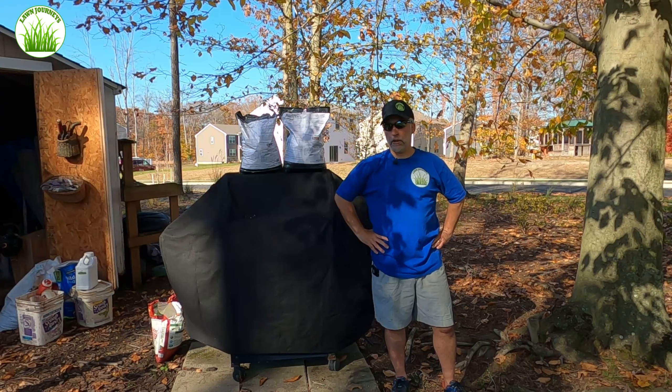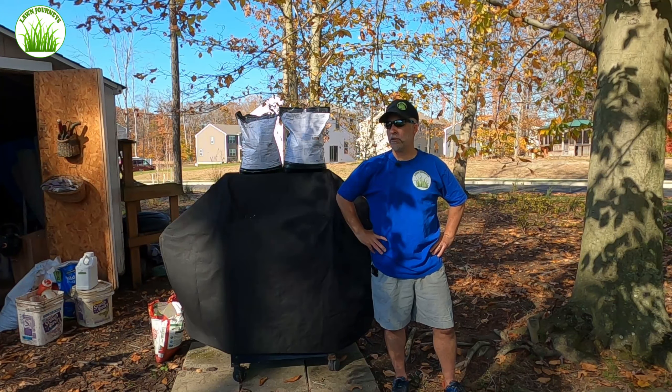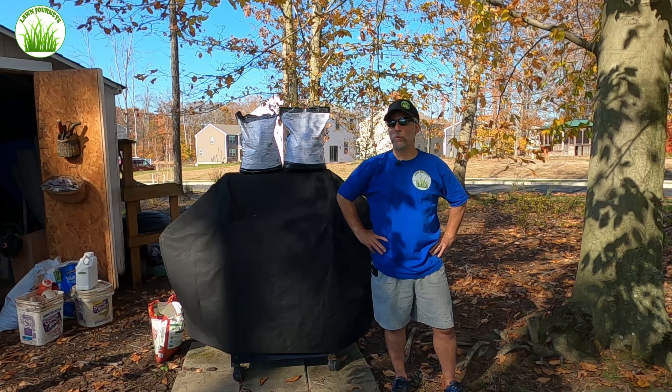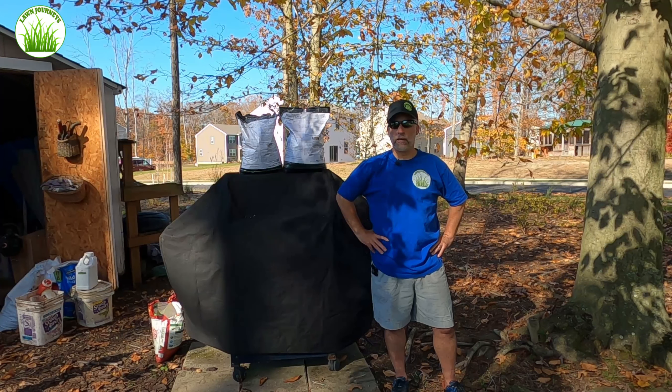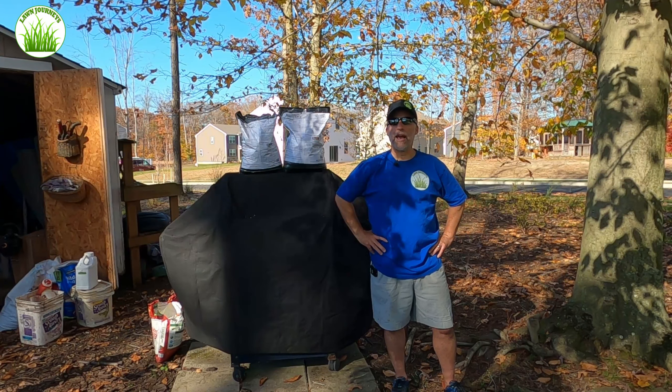I did overseed my lawn back in August — you can link to that series above. I used the GCI Turf Services Blue Heat. I'm very happy with the way it came in. My lawn thickened up in some areas, I like the color, and I'm really looking forward to seeing how it holds up next summer.